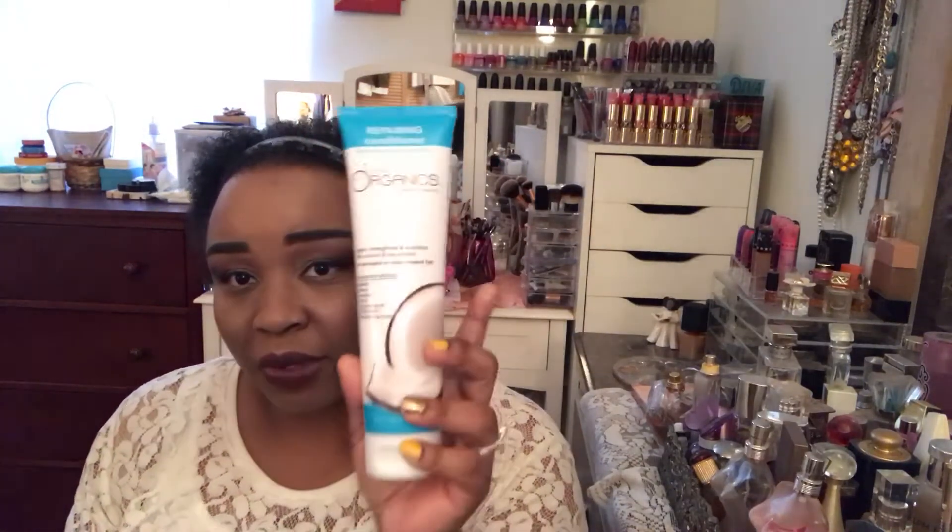One thing I am happy about is that I did get the Juice Organics Repairing Conditioner. I got the shampoo last time, so now I have the conditioner. This was the only thing I was actually happy about, because I am using the shampoo and so far I do like it. So I'm happy with the conditioner.